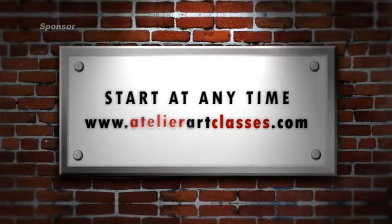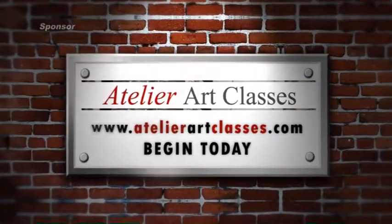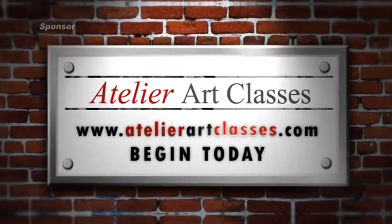Remember you can start at any time and you'll find all of the information you need online at atelierartclasses.com. Your artistic journey is in capable hands at Atelier Art Classes.